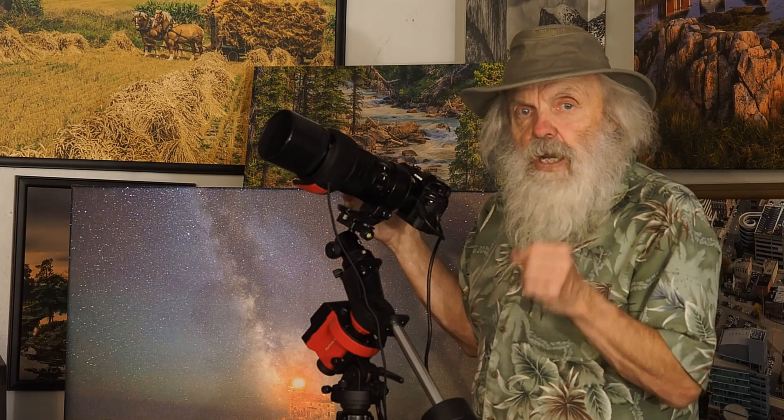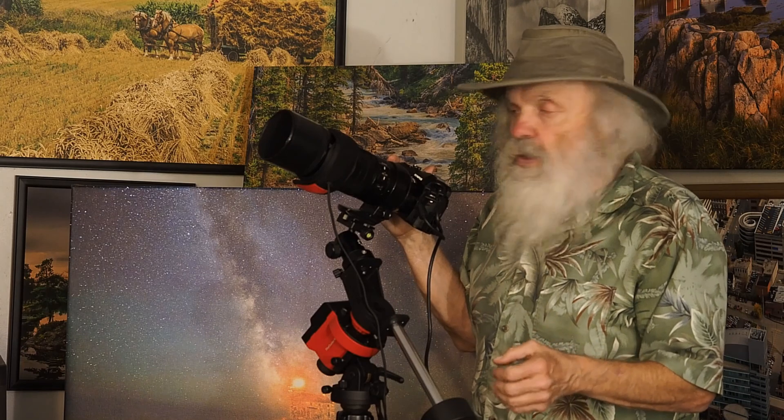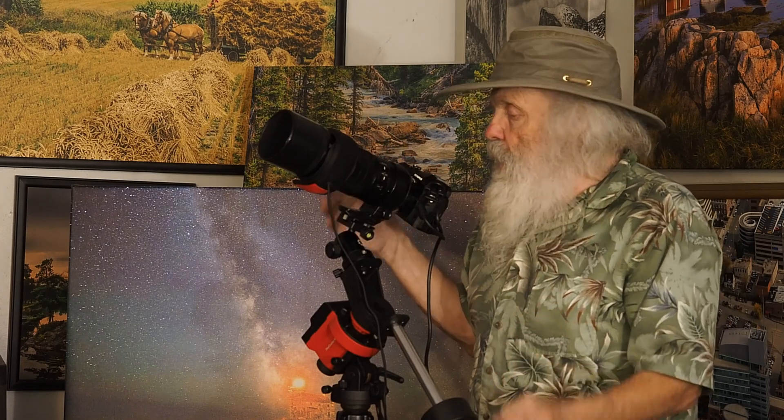I ran everything all night long and still had 16% power left in the external battery, while the battery inside the camera was still fully charged. I used the interval timer throughout, and the tracking was just great. I hope you're going to enjoy some of these photographs almost as much as I enjoyed making them. A great thanks to Tim and Joe for all the help they gave me in learning how to do this.